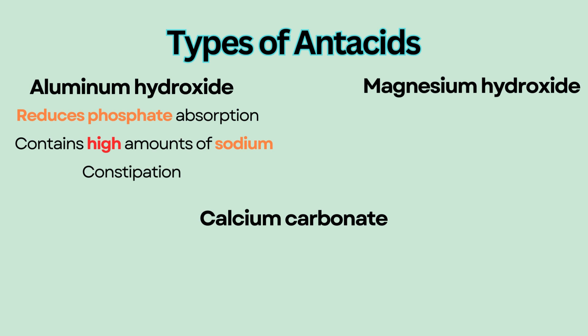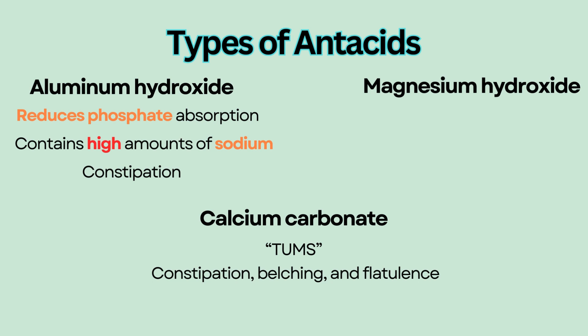Calcium carbonate, commonly known as Tums, can also cause constipation, belching, and flatulence.